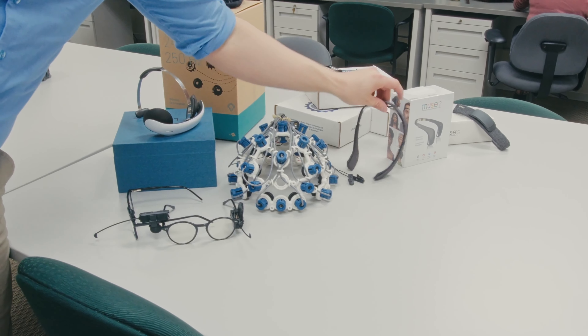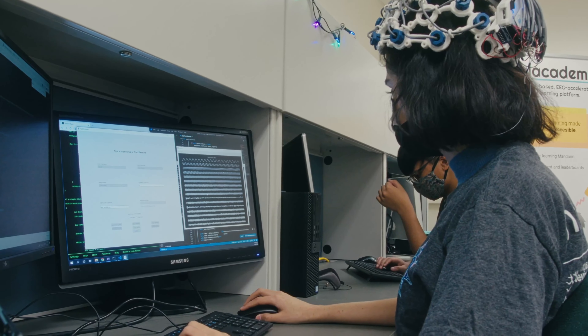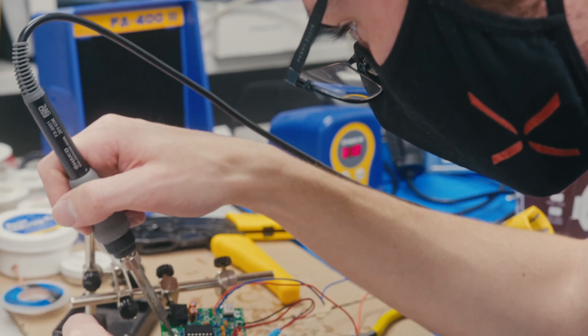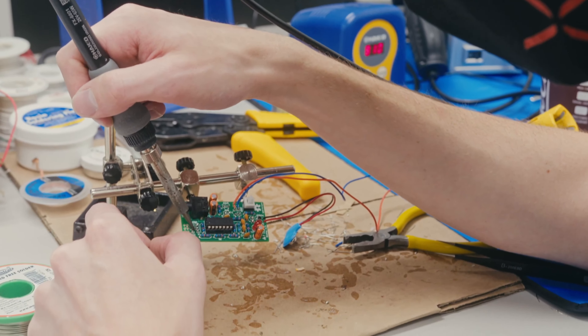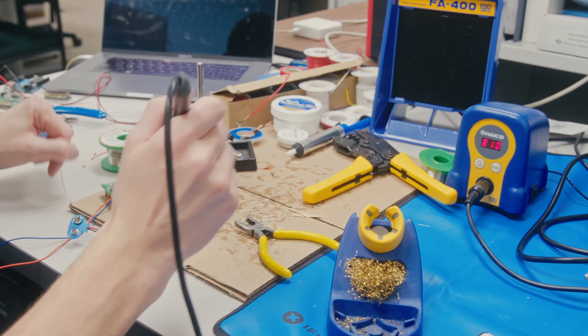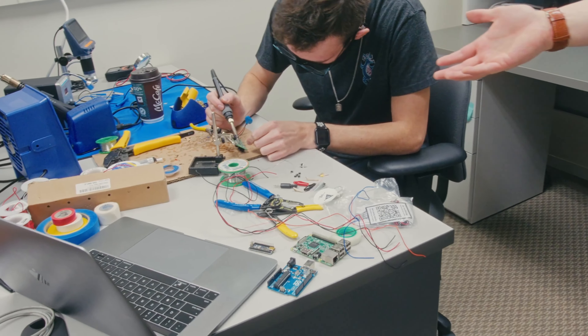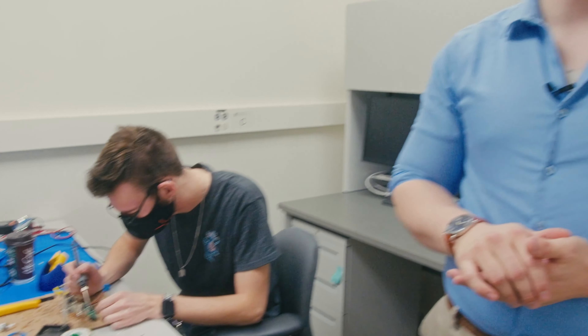Grab your target device and start visualizing your brain data using our in-house full-stack Python GUI. If you're interested in hardware development, we have a designated workstation which supports breadboarding all the way up to SMD circuit assembly. We also have a number of peripherals such as Arduinos and Pis that you can use to interface with our other neurotech hardware.